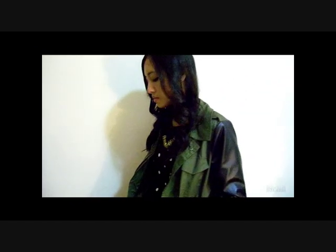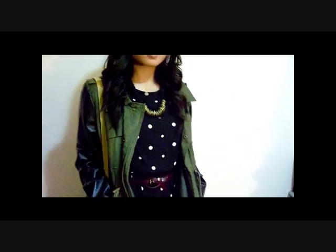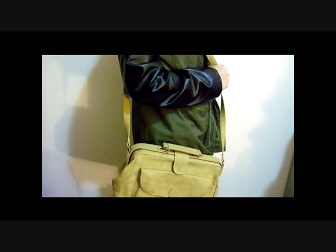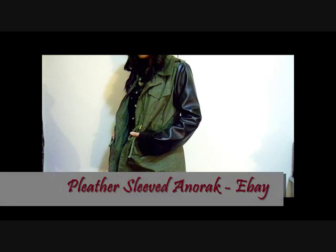This anorak jacket with pebble sleeves is one of my all time favourite outerwear garments and I just have to include it in this video. This outfit is more edgy with the leather detailing and the metal, while the maroon belt cinches in the waist and the purple heels add some height.